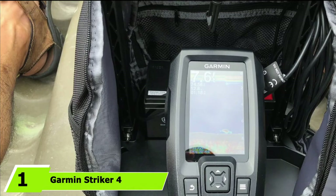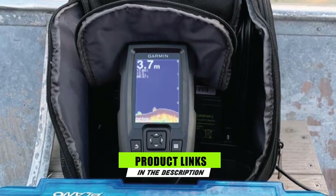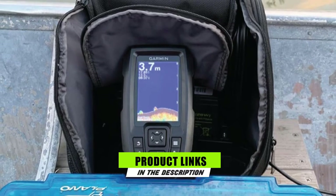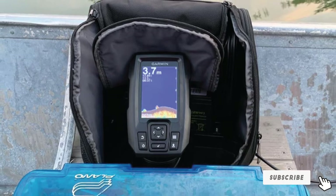At the first position of our list, we have the Garmin Striker 4 with Portable Kit. Garmin has a reputation for producing reliable fish finders, and the Striker 4 model is not an exception. To add to its convenience, it is portable, and therefore you should have an easy time moving around with it.